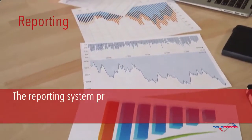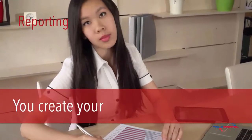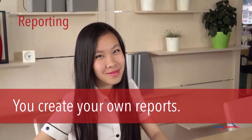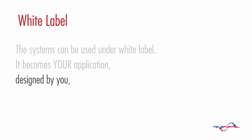The reporting system provides the information to improve your business performance, and you create your own reports. The systems can be used under white label — it becomes your application, designed by you, for your customers.